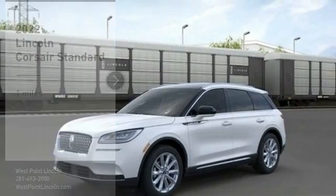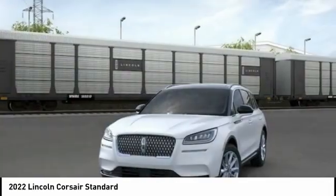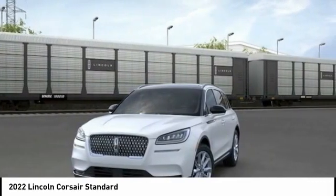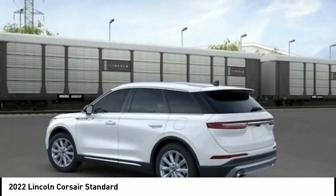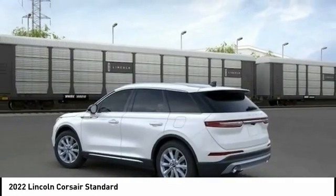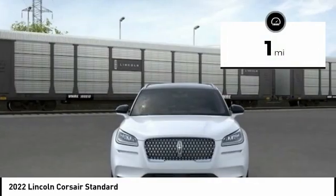Great choice today with the 2022 Corsair. The Lincoln Corsair looks the part with an elegantly designed exterior. High-end interior features and technology are coupled with the functionality that you expect from a compact SUV. This vehicle has less than 100 miles.